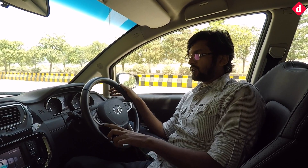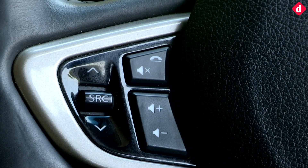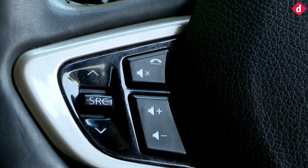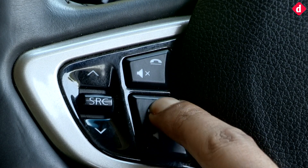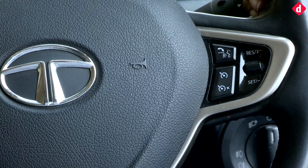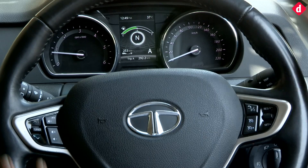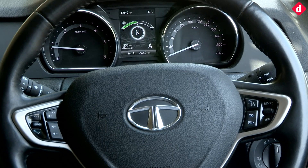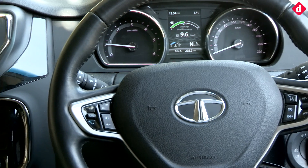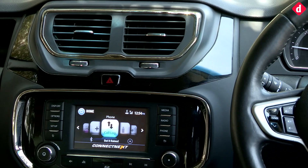On the steering wheel, you get a navigation toggle for switching between tracks when playing music or listening to the radio. You get call receive and call reject buttons, volume controls to the left, and to the right you get voice commands, cruise control, and cruise speed settings. That covers the steering-mounted controls on the Tata Hexa, and all of this completes a fairly decent amount of in-car technology — just about enough to give you as many features as you'd usually need.